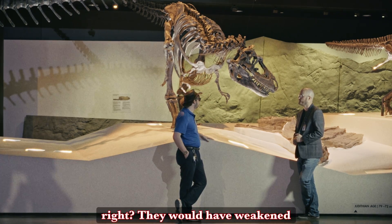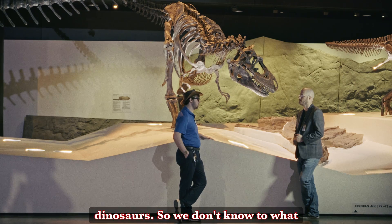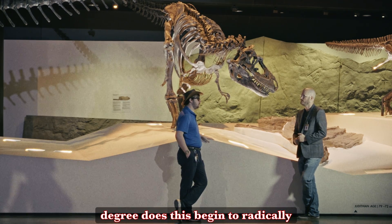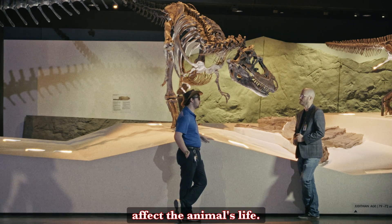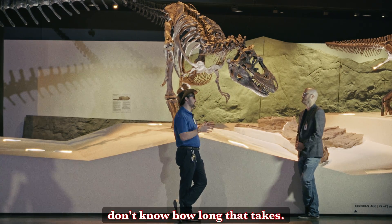With the cancer, it's one of those things we have evidence for — it's been hypothesized that that's what those are. If we go on the assumption that yes, that would be true, they would have weakened him substantially. But unfortunately we don't have any kind of good record on the immune systems of dinosaurs, so we don't know to what degree this begins to radically affect the animal's life. Eventually it will, but we don't know how long that takes.